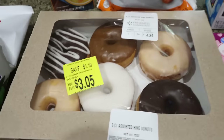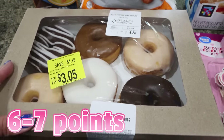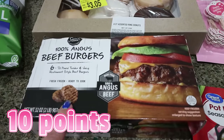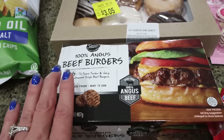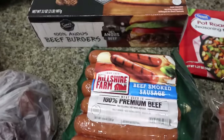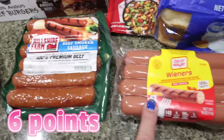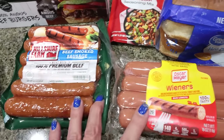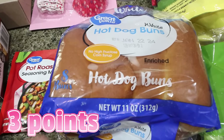I like to always put a sweet treat in the house for Troy — these donuts were $3.05, so I picked those up. For him I did get the 100% Angus beef burger while I have the lean cut for myself. I also picked up some beef smoked sausage for him for the barbecue, as well as some hot dogs — he wanted hot dogs and sausages to grill. And then I did get him some hot dog buns so he can have that with the hot dogs and sausages.